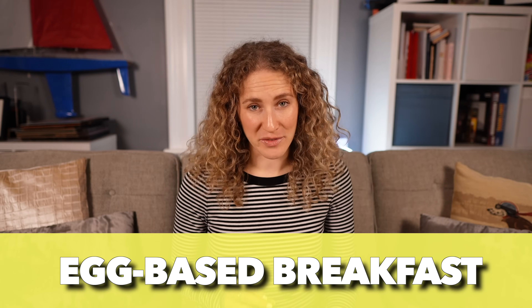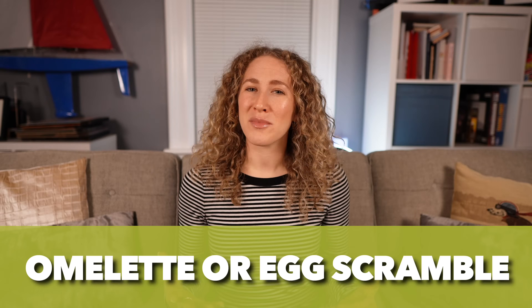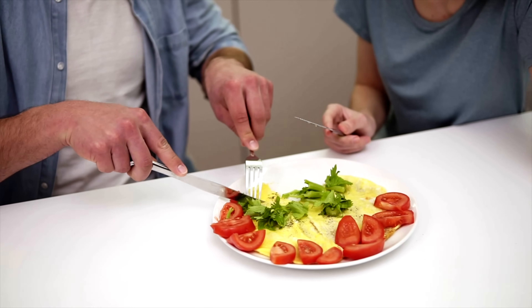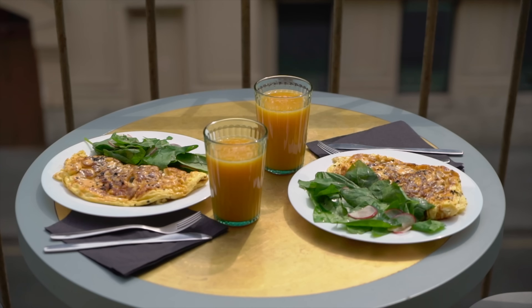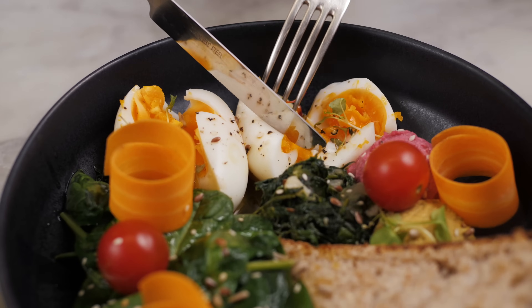Breakfast idea number two is eggs — but not the American way with bacon, pancakes, and waffles. I'm talking about eggs combined with vegetables and other healthy foods. This might be an omelet or egg scramble with feta cheese, mushrooms, spinach, or tomatoes — any vegetable you want. Another option is a hard-boiled or soft-boiled egg alongside a piece of toast.